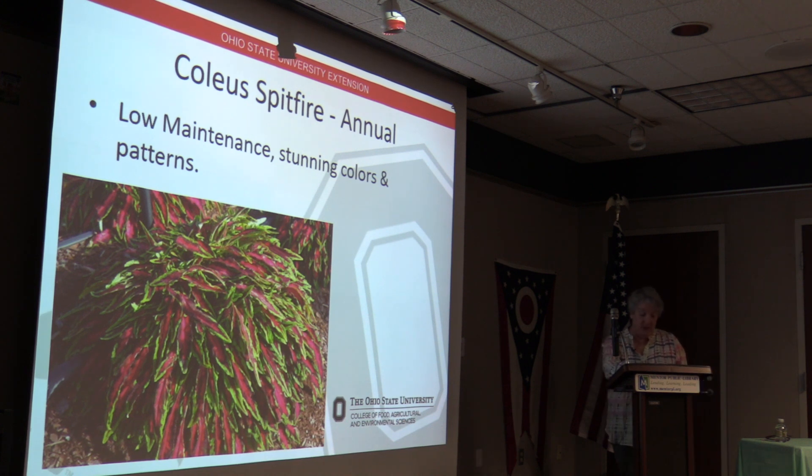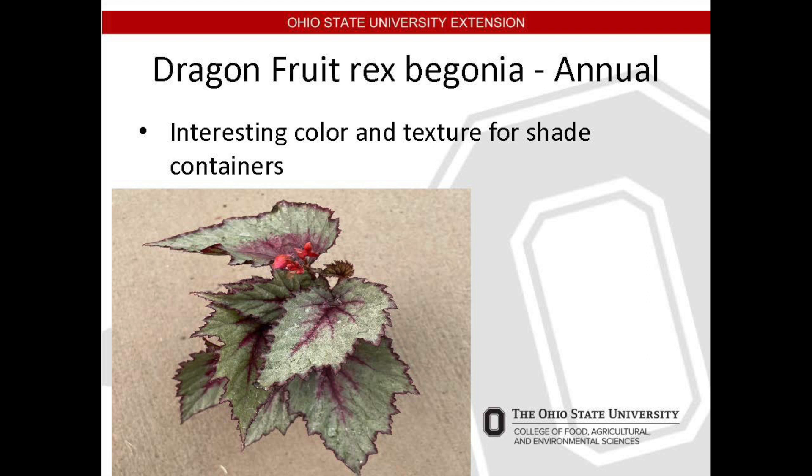The flower spikes are purple and blue and require deadheading, and it's easy to make cuttings from this plant. This is the Dragon Fruit Rex Begonia — another annual which works well in containers because it's a particularly compact form of the begonia. It likes partial shade and moist but well-drained soil, grows to 14 to 16 inches tall and wide, and makes a nice low-maintenance houseplant in the winter.